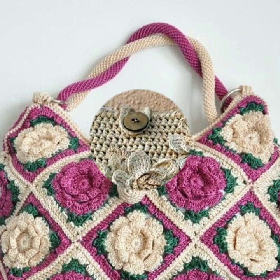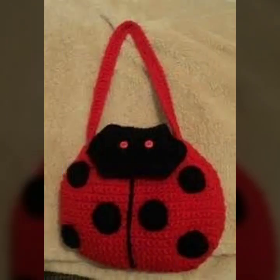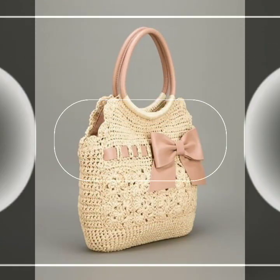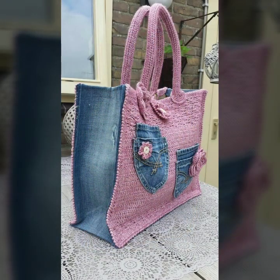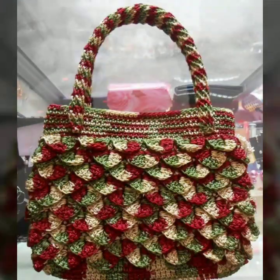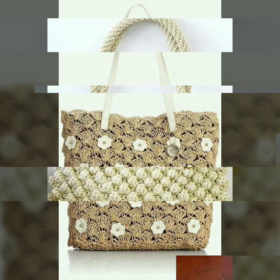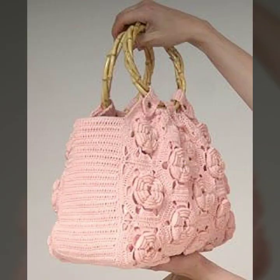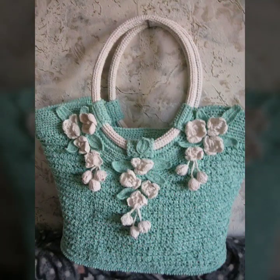Hello friends, welcome back to my YouTube channel. Today I will talk about the most beautiful, most trendy crochet handbag designs — beautiful designs, beautiful ideas, beautiful color combination contrasts. You can see stylish designs, stylish ideas, beautiful patterns, knitted patterns. Easy to make, easy to wash. Decorated with flowers, beaded stones — beautiful designs and beautiful ideas.